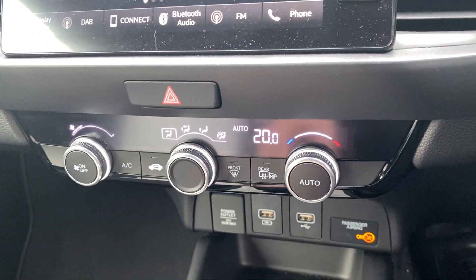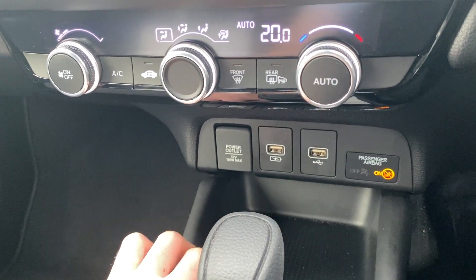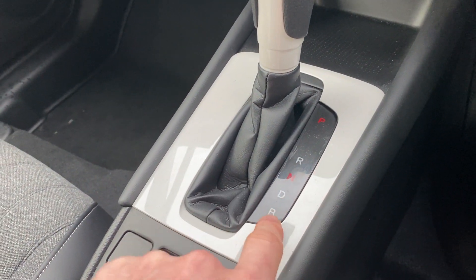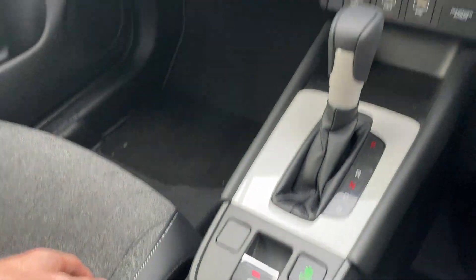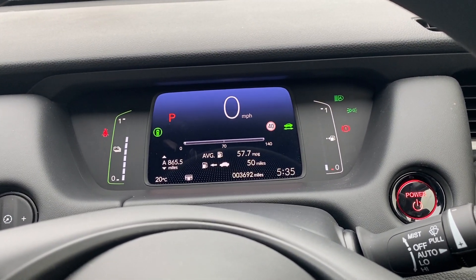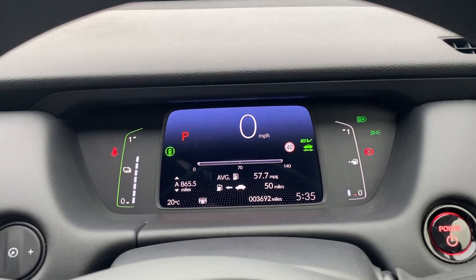Moving down you get automatic climate control. There's a 12-volt power outlet, and two USB sockets — one for Android Auto and Apple CarPlay. You've also got park, reverse, neutral, drive, and regenerative braking with the gearbox, including an economy mode. There's also an electronic parking brake. If there's anything extra you'd like to know or you'd like a personalised video from one of our salesmen, don't hesitate to get in contact. Thanks for watching, take care, bye.